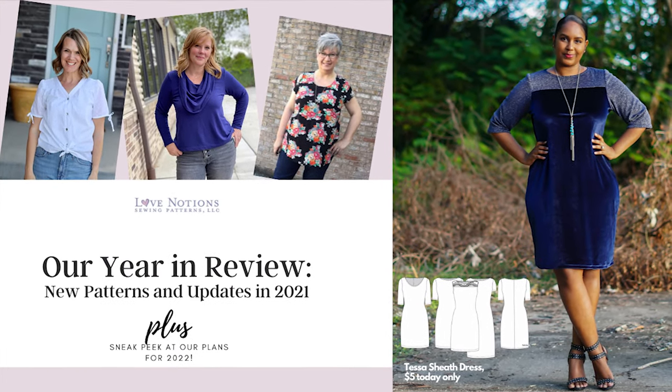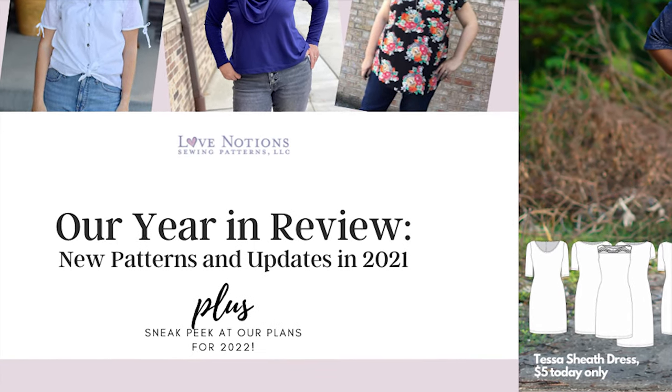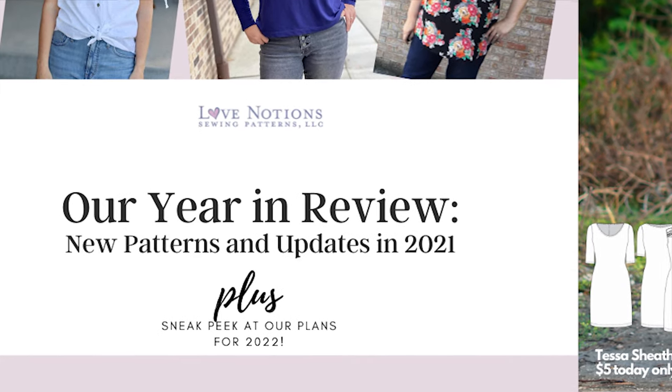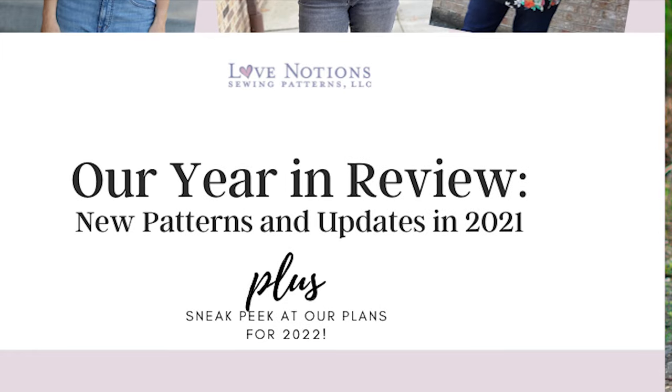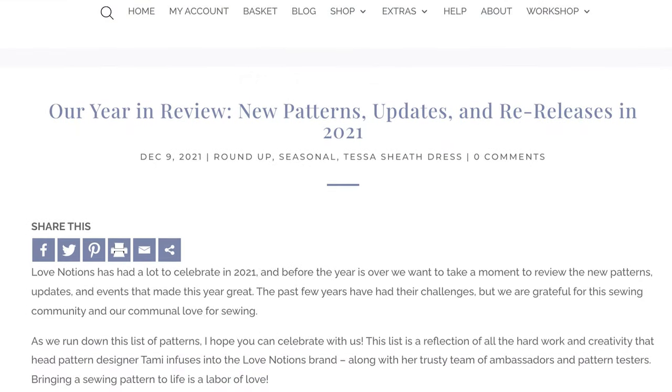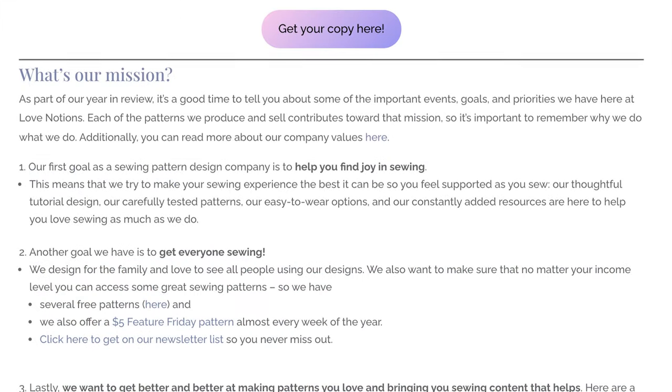Now it's time for the Love Notions year in review — these are the new patterns and updates in 2021. Love Notions has had a lot to celebrate in 2021, and before the year is over, we want to take a moment to review the new patterns, updates, and events that made this year great. You can also reference this list on our blog at www.lovenotions.com/blog.